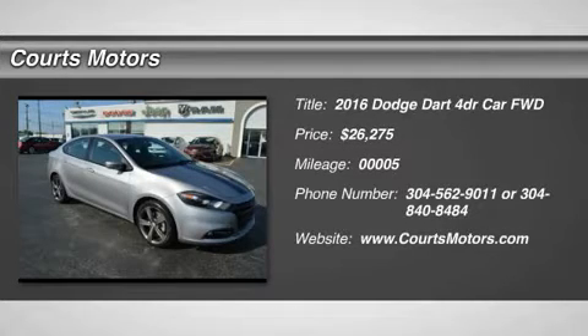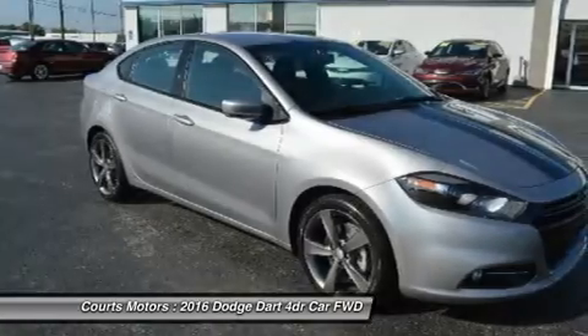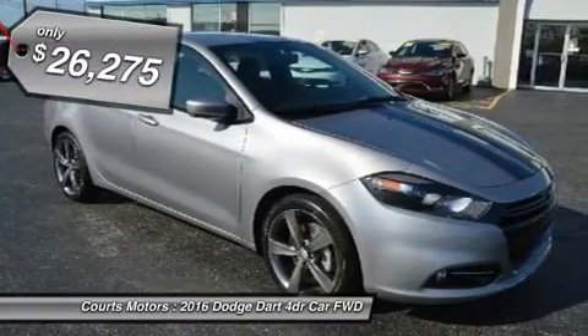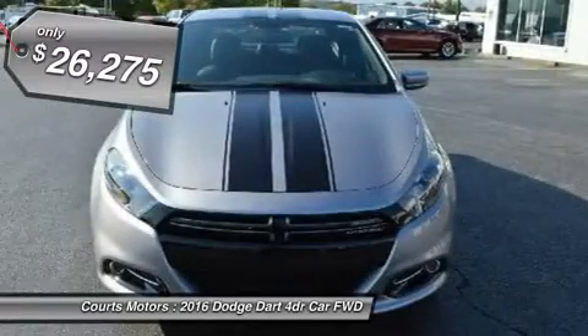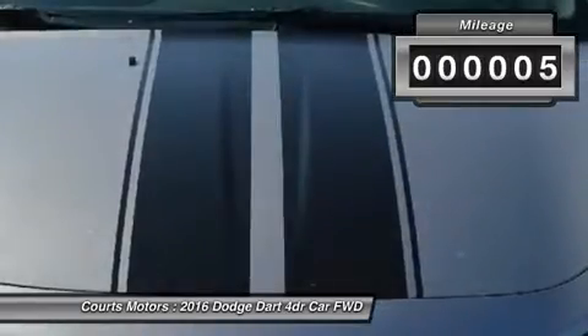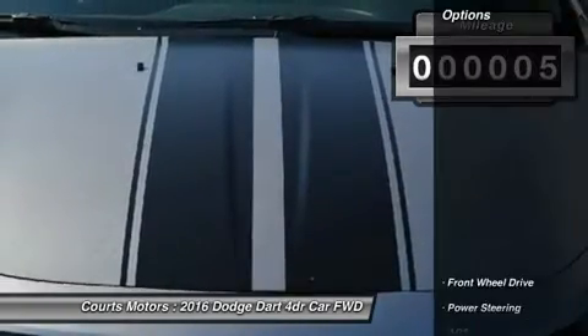The 2016 Dodge Dart boasts performance-inspired exterior design that leverages the world-class architecture of Alfa Romeo and infuses it with Dodge passion and design. Clean lines from nose to tail form its curvaceous silhouette. The unmistakable split crosshair grille accentuates a low, wide stance.